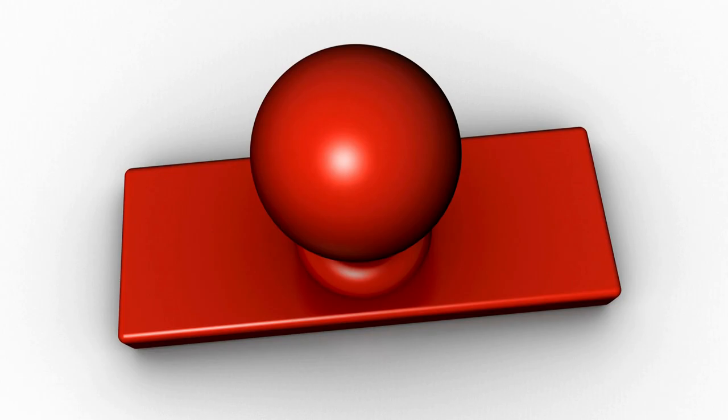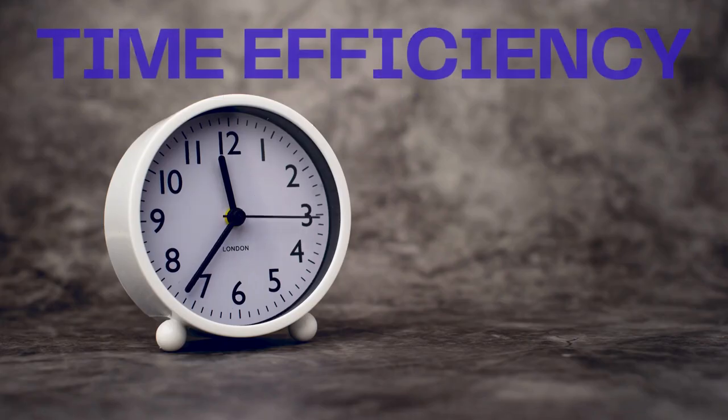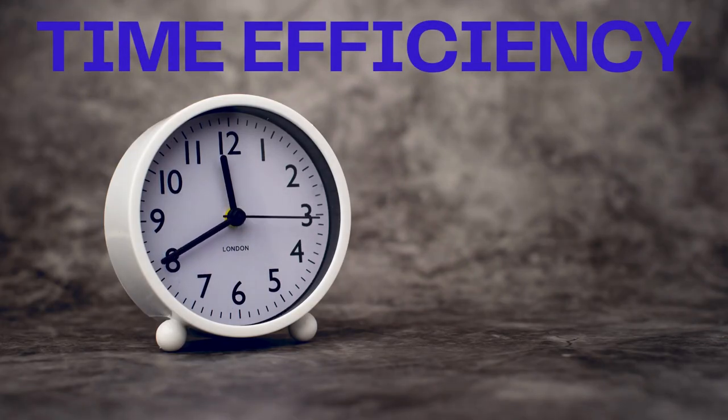But why should you care about YouTube automation? Well, there are several compelling reasons. Let's look at some of the key benefits. Time efficiency — automation allows you to save precious time. Instead of manually performing repetitive tasks, you can set up systems to handle them for you.